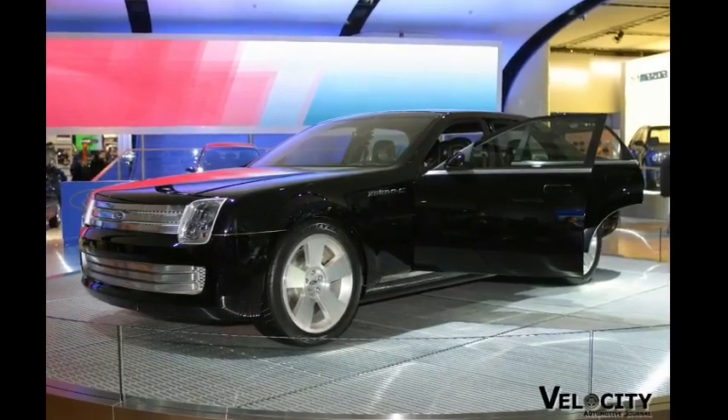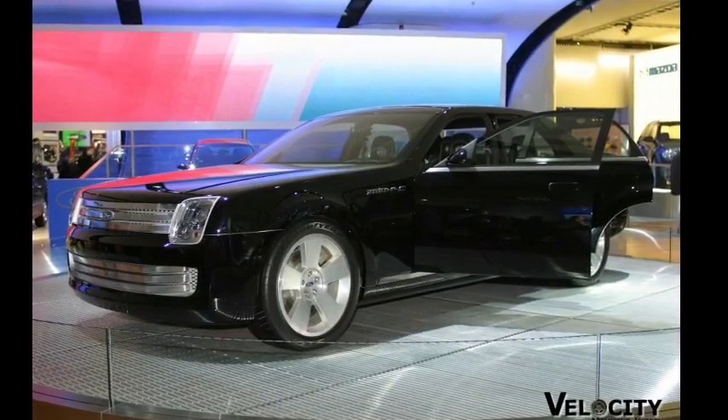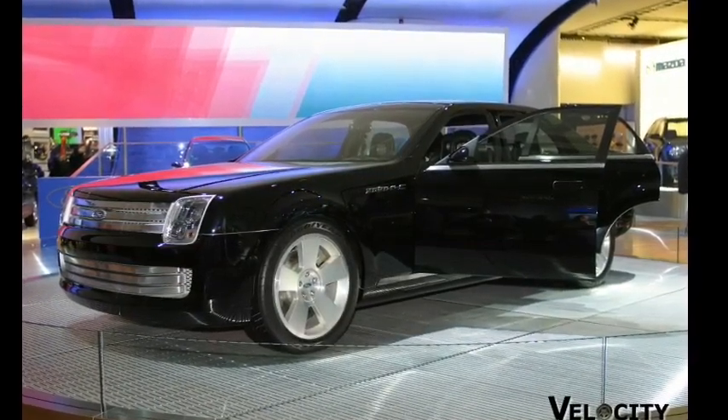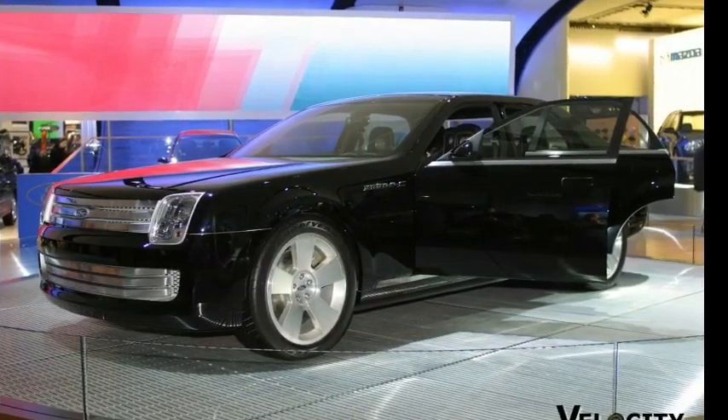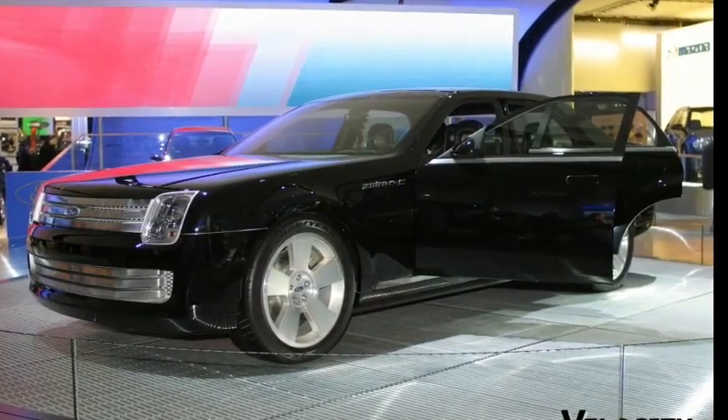The design hints at an electric car setup with its lack of front vents and exhaust pipes. However, the bulge in the front of the hood offers a possibility of an internal combustion engine. With its aggressive low front and rear splitters, this new Ford Galaxy looks ready to carve up the streets.